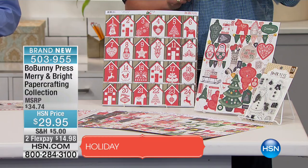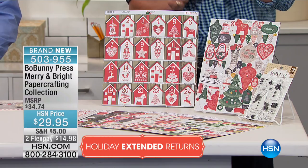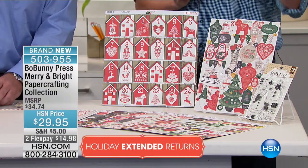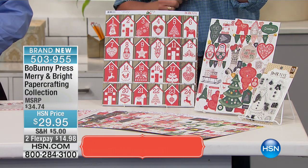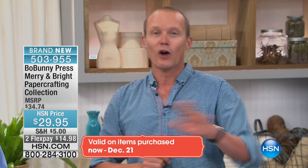I should point this out — we've started an extended return policy here at HSN from the 1st of October. We started the holiday shopping. What does that mean? You buy today and the return policy has been extended — this just blows my mind — to the end of January 2017. Know that you've got total peace of mind, maybe you're buying as a gift idea.